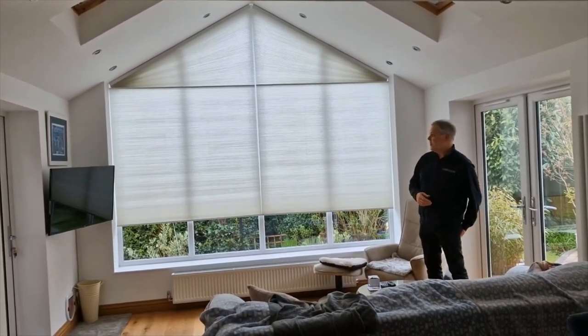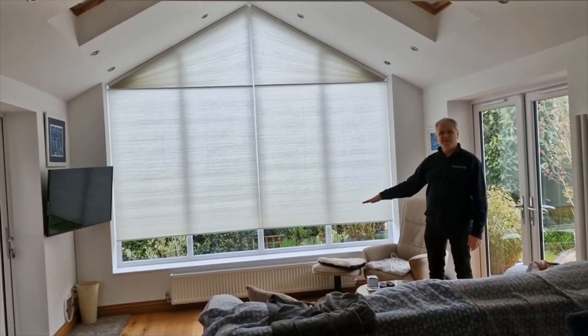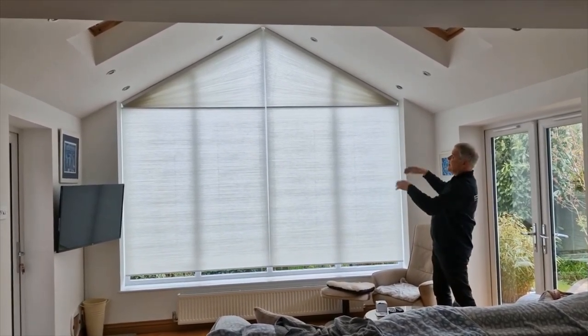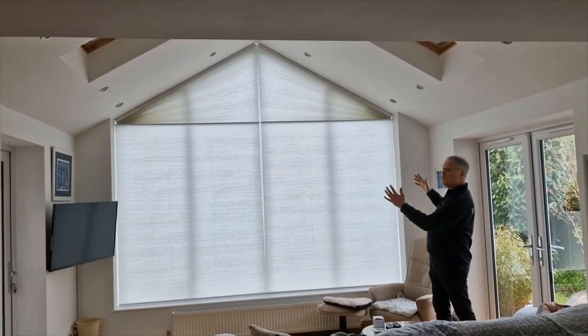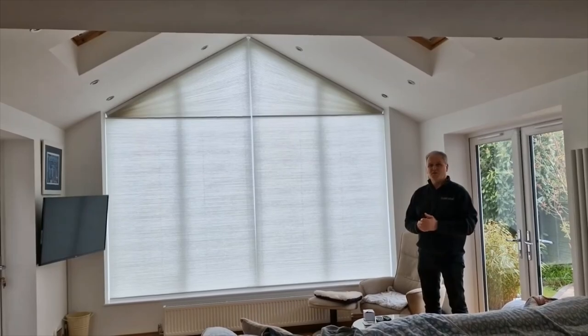You've got the added benefit of heat insulation - stops the heat getting out, stops the heat getting in - so it's a win-win all around. As you can see, it drops to the bottom and stops automatically. When you want to take them up, you just press the button and they stow neatly at the top - left rake, right rake. If you've got a gable window and you've been wondering what to do with it, give us a call at the Blinds and Shutters Company.